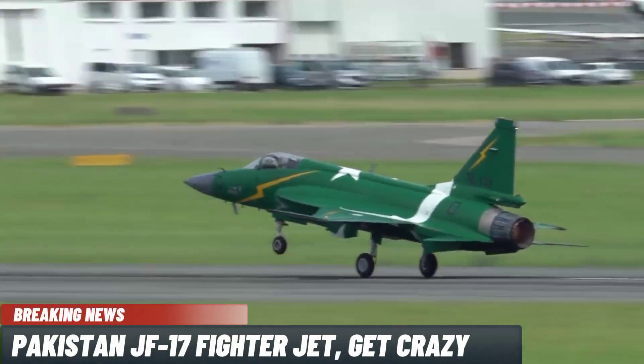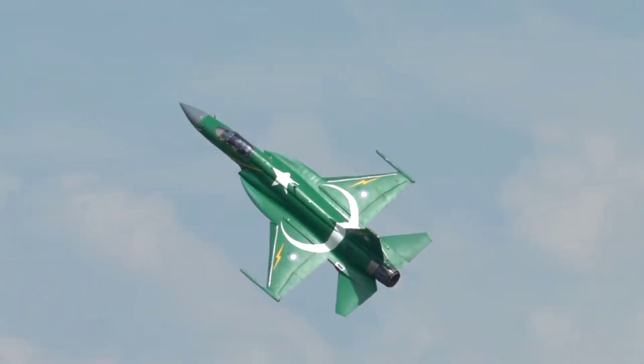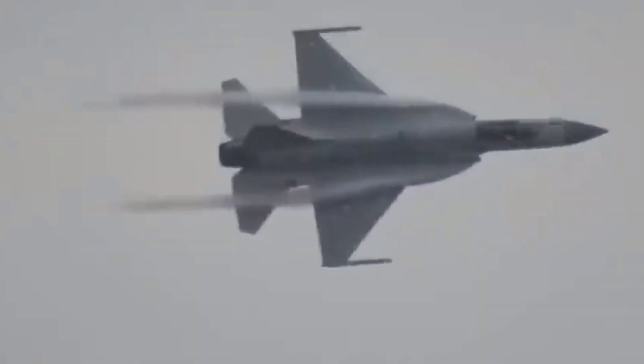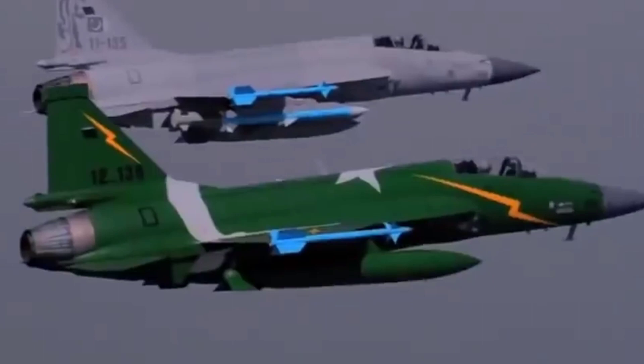The Pakistan JF-17 fighter jet — the Joint Fighter 17, JF-17 Thunder — is a multi-role fighter that came to life as a joint US and Chinese program.